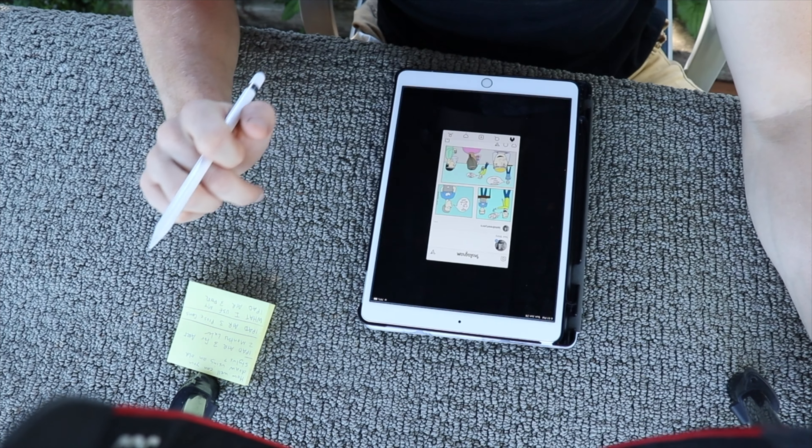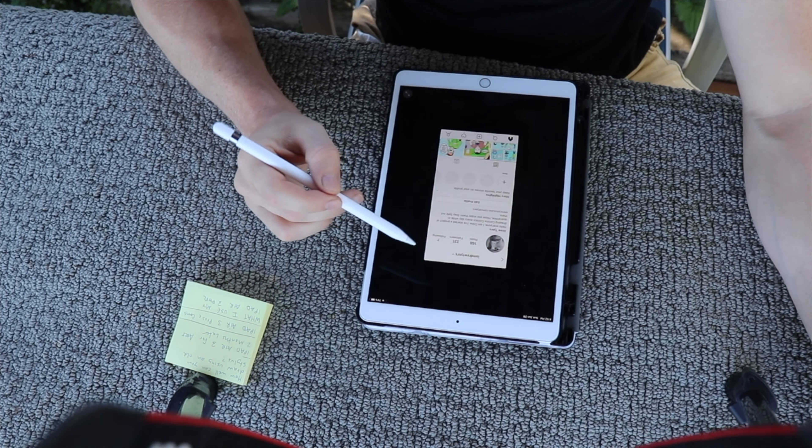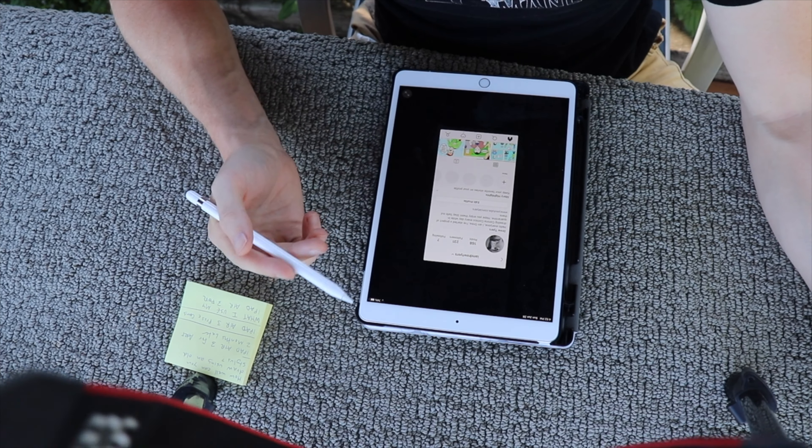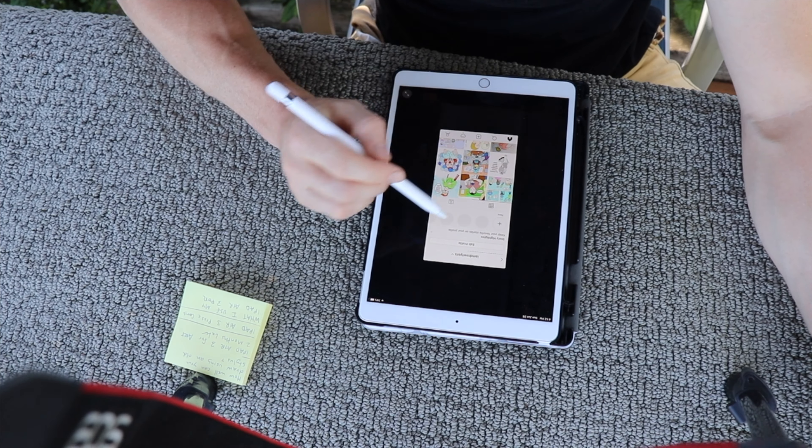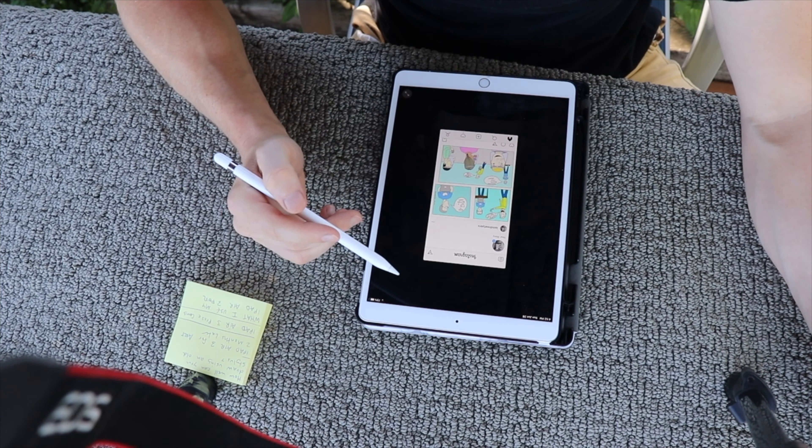The next thing I use it for is Instagram. Once my drawing is done, I'll share it and upload it to my Instagram account — I'll link it down below if you're interested. As I mentioned in previous videos, for the last two months or more since the pandemic started, I've been posting a comic every single day. That's the second thing I use it for.